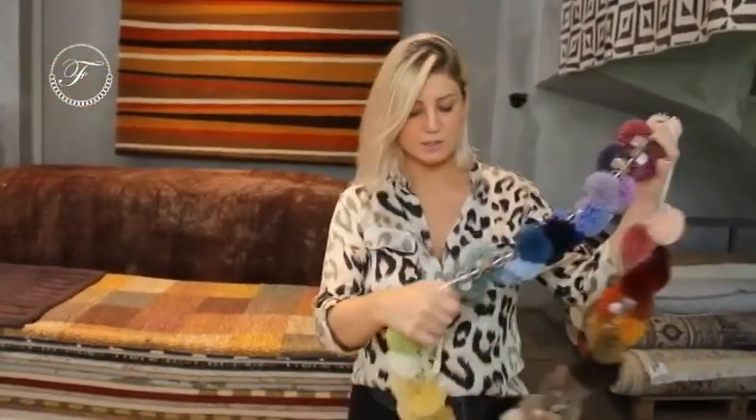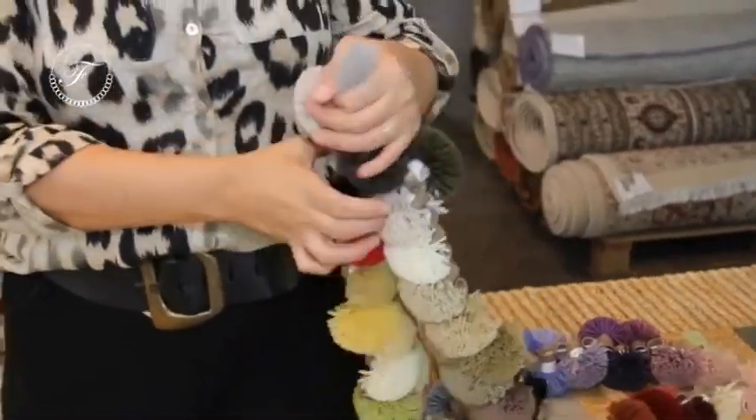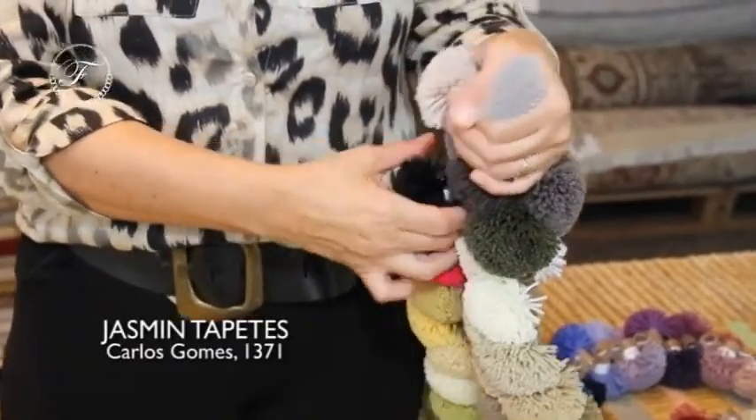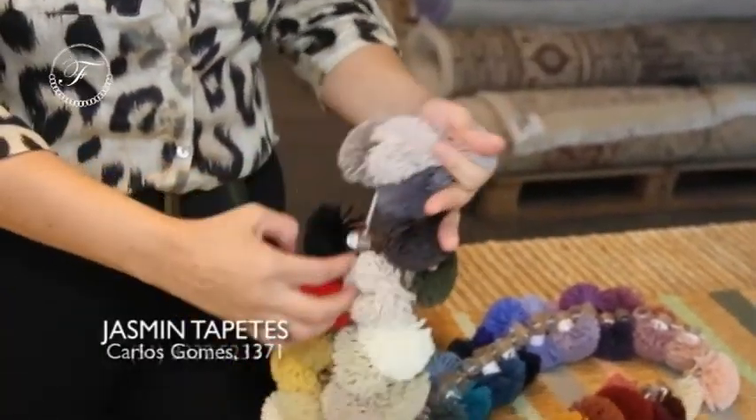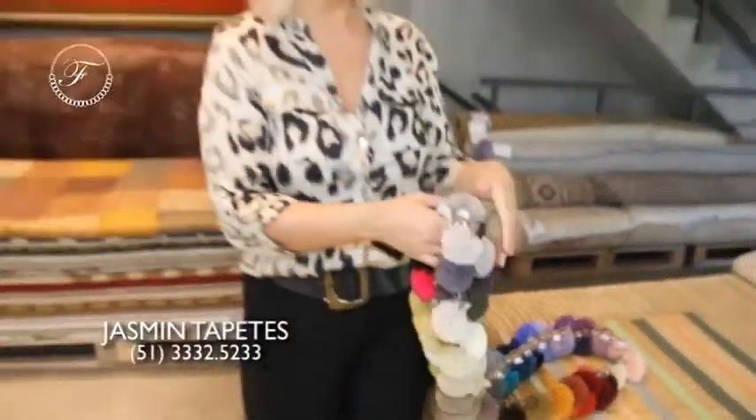If I want a grey tapete with small black lines, we look at the colors that will appear in the tapete and do the perfect combination — beige, grey with black. You choose if you want circular, organic forms, with infinite possibilities of creation.